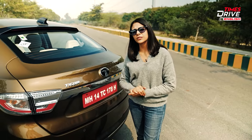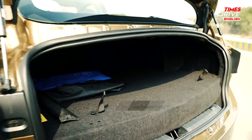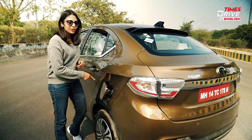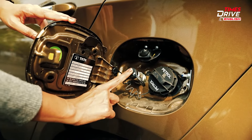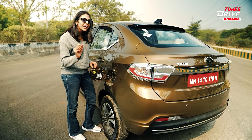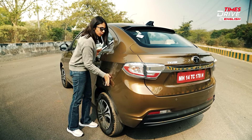One concern for CNG car buyers is boot space. With the Tata Tigor, you do get some practical and decent enough boot space, as the twin CNG cylinders sit underneath the load floor. There's a petrol nozzle and a CNG nozzle here, plus a small silicon button whose function you can discover on the Times Drive Instagram page.